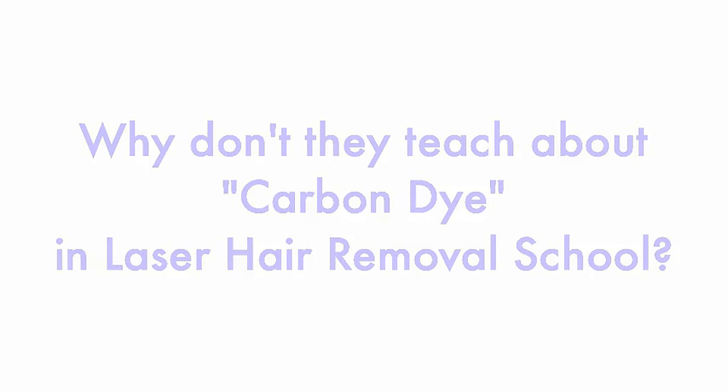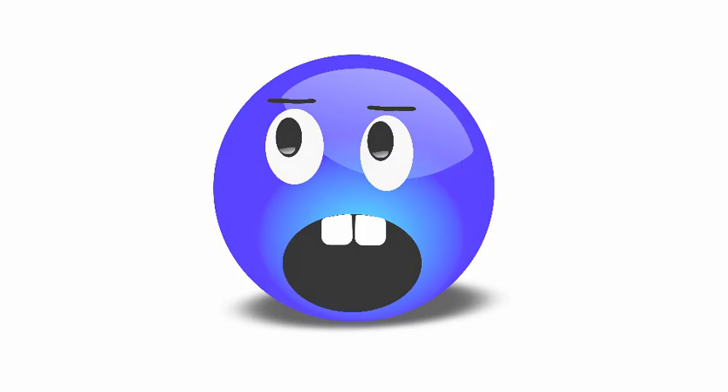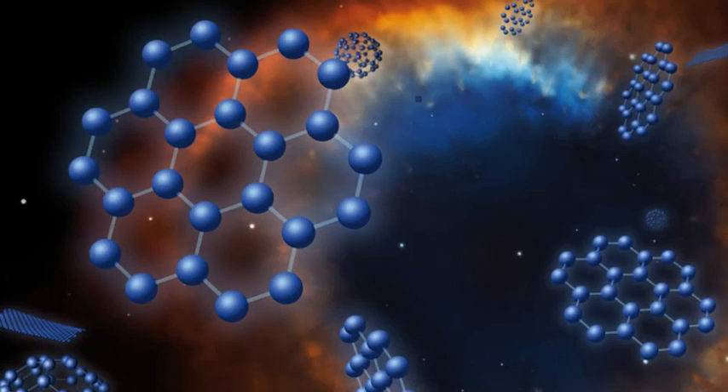We were shocked to discover that in all those years of education, training, and experience, she had never been told about using atomized carbon as a photodynamic agent to enhance the effectiveness of laser and intense pulse light hair removal treatments.